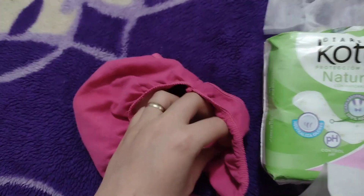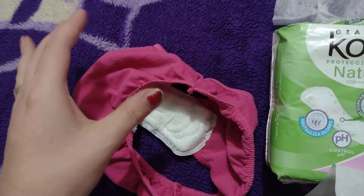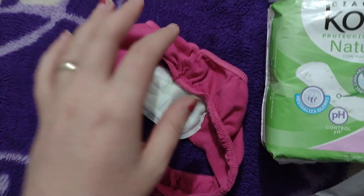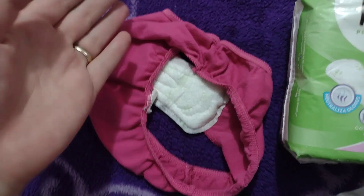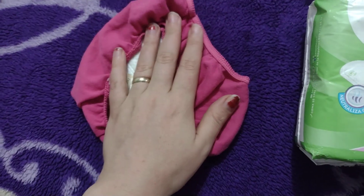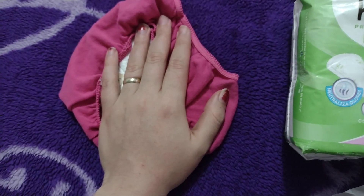When they have an accident, if you're somewhere else or whatever, you can just take this out, dump it in the garbage, put a new one in, or give them new underwear — depending on what you have on hand. I've found this helps a lot.